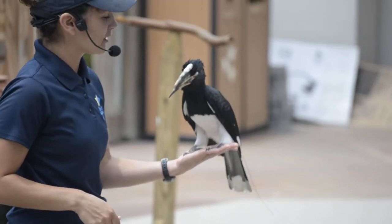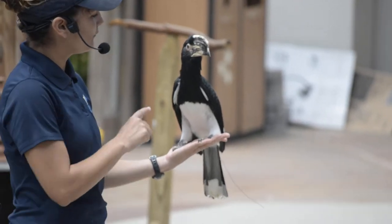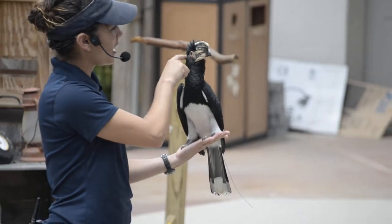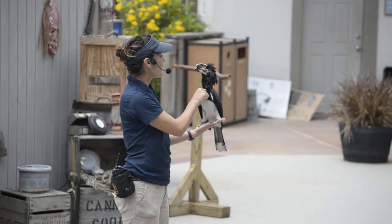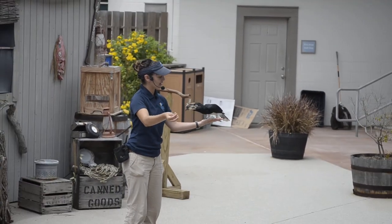She's feeling a little bit better. So I'm going to see if she would demonstrate how she would hunt in the forests of Africa. Now these guys do consume a lot of fruit, but they will also catch bugs right out of the sky. So Piper, what do you think? Do you want to catch a grape out of the sky?